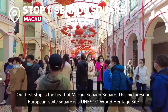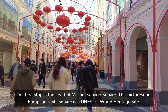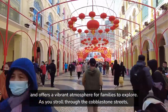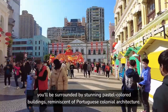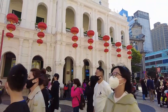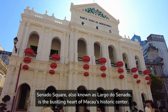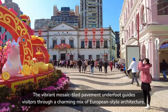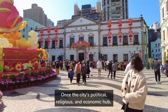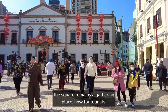Our first stop is the heart of Macau, Senado Square. This picturesque European-style square is a UNESCO World Heritage Site and offers a vibrant atmosphere for families to explore. As you stroll through the cobblestone streets, you'll be surrounded by stunning pastel-colored buildings reminiscent of Portuguese colonial architecture. Also known as Largo do Senado, it is the bustling heart of Macau's historic center, with mosaic-tiled pavement guiding visitors through charming European-style architecture. Once the city's political, religious, and economic hub, the square remains a gathering place, now for tourists.